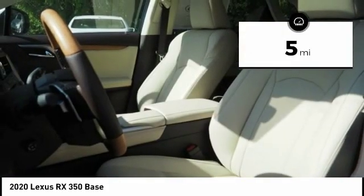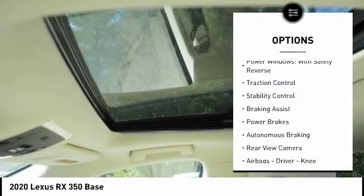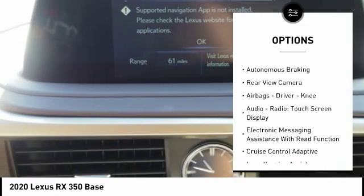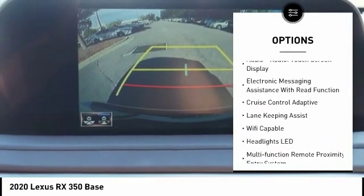This vehicle has less than 100 miles. Here are some of this vehicle's great options: power windows with safety reverse, traction control, stability control, braking assist, power brakes, and autonomous braking.